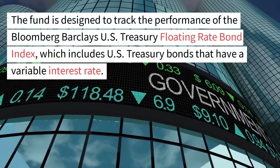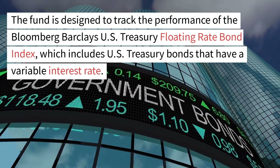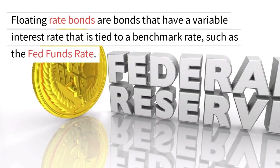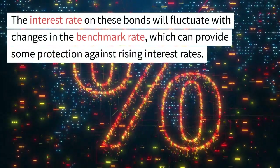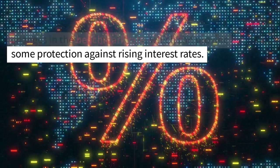The fund is designed to track the performance of the Bloomberg Barclays U.S. Treasury Floating Rate Bond Index, which includes U.S. Treasury bonds that have a variable interest rate. Floating rate bonds are bonds that have a variable interest rate tied to a benchmark rate, such as the Fed funds rate. The interest rate on these bonds will fluctuate with changes in the benchmark rate, which can provide some protection against rising interest rates.